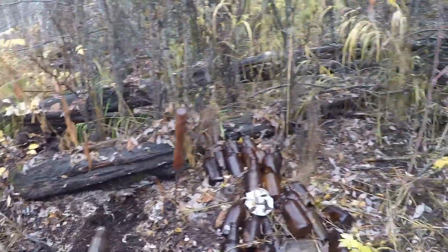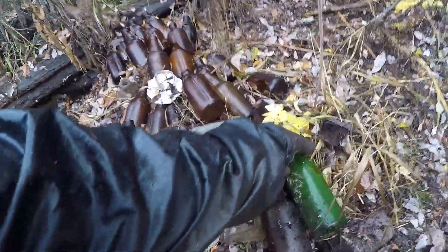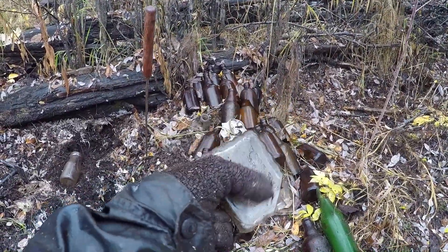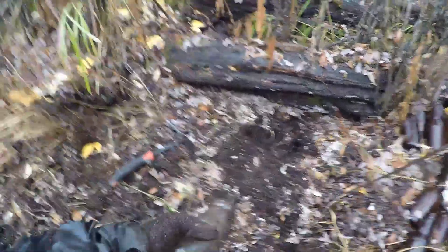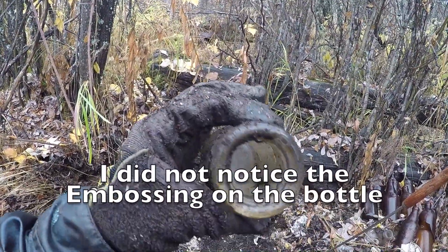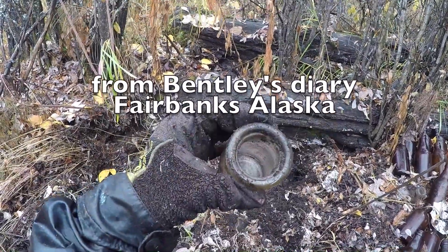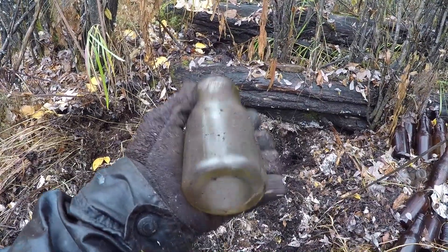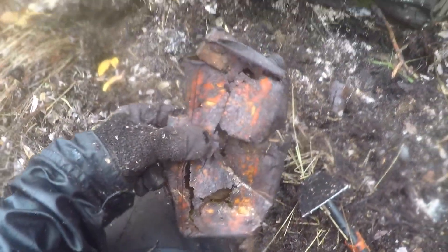Somebody had obviously been bottle digging here before because there are all these beer bottles dug up. I've been digging — look, I dug up this green one, and this one. But I finally dug a whole bottle — check that out, it looks like a little milk bottle! And I'm digging under this log too. I found something with some color left on it — that was some fancy looking glass.